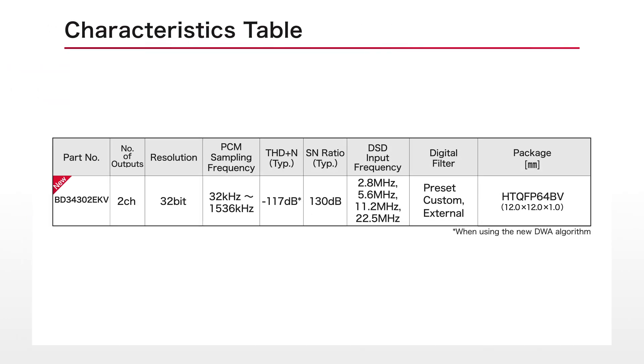Shown here are the main features of the new Music Series DAC chip BD34302 EKV. An input sampling rate of 1536 kHz is now supported, delivering sound quality and performance ideal for flagship audio equipment.